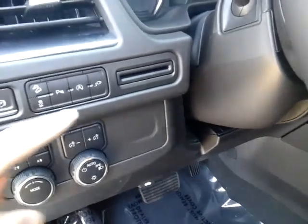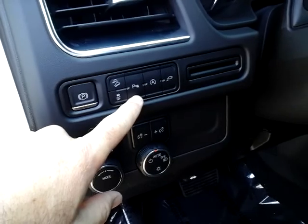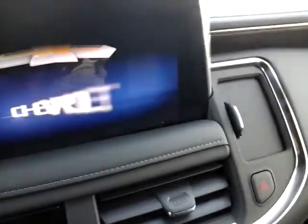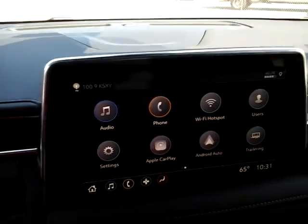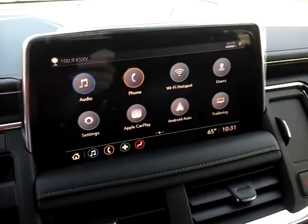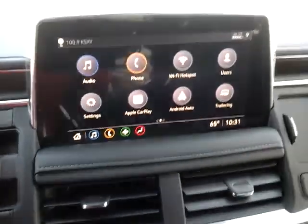A couple features up here: hill descent control — that's a nice feature. Those rear parking sensors we talked about earlier, you can turn them on or off. Automatic start-stop is a feature where when you're driving and come to a stoplight or stop sign, it'll automatically turn the engine off. That button allows you to disengage that feature. The reason it does that is to save a little bit here and there for fuel economy.